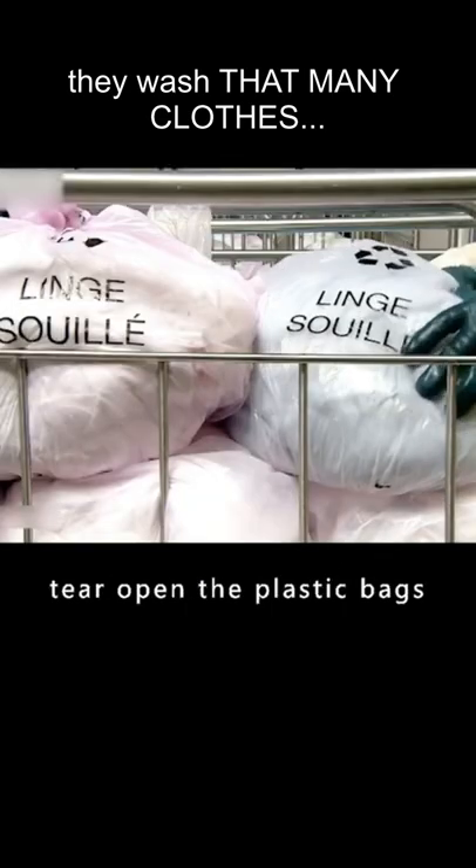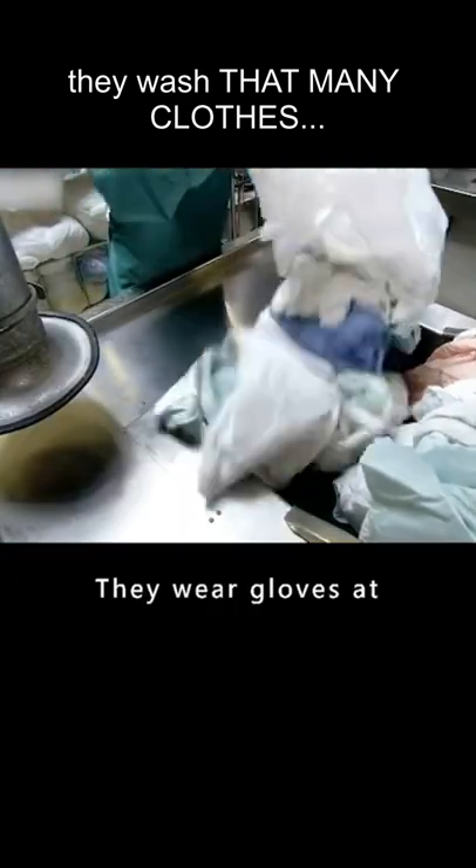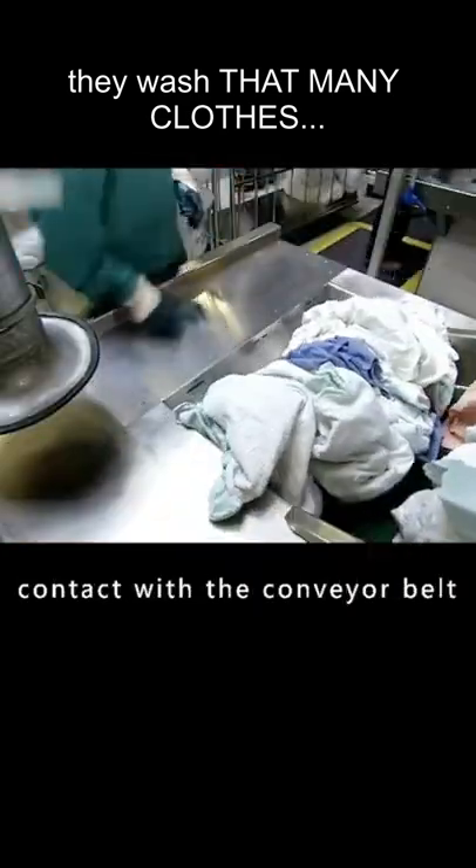Then the workers tear open the plastic bags and drop the clothes directly onto the conveyor belt. They wear gloves at all times while handling, avoiding direct contact with the conveyor belt.